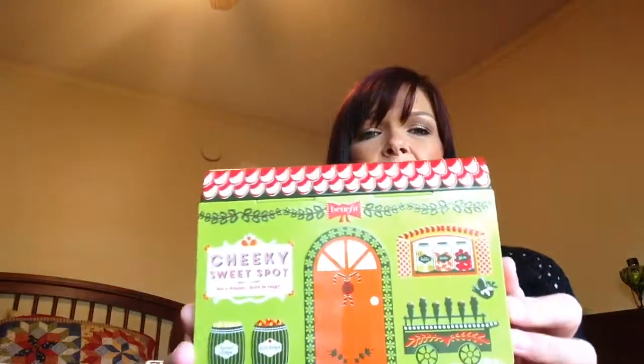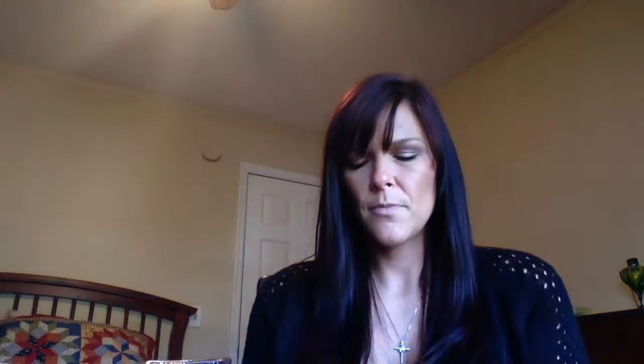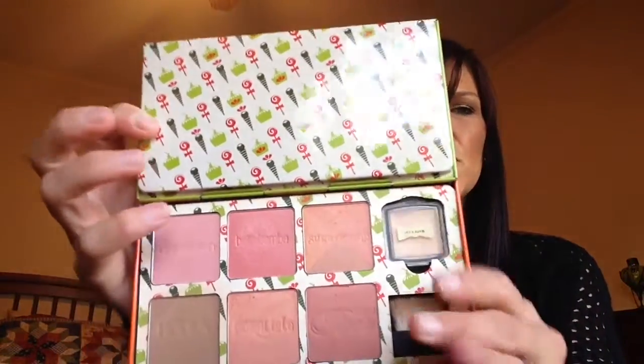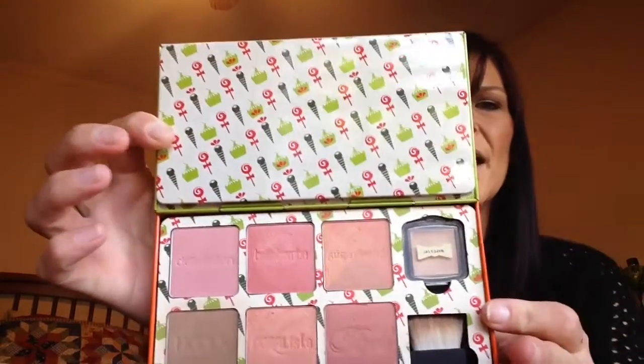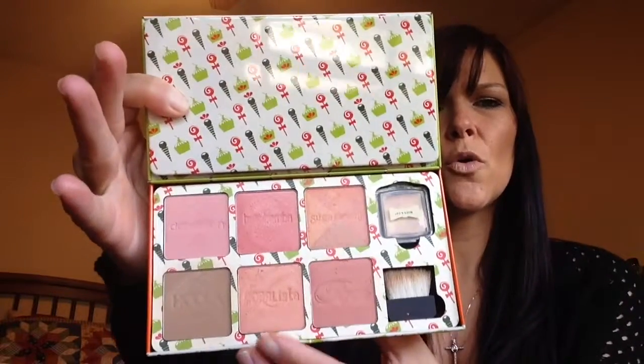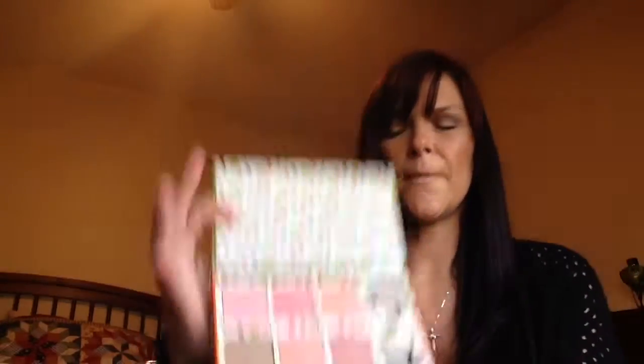The first thing is the Cheeky Sweet Spot by Benefit. This comes with five blushes, a bronzer — Hula — and then What's Up, the highlighter. You have Dandelion, Bella Bamba, Sugar Bomb, Coralista, Rocketeur, and Hula. I'm going to try to swatch these for y'all — some of these might not show up true to color.